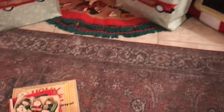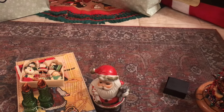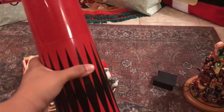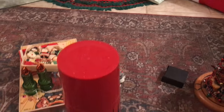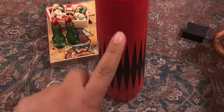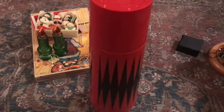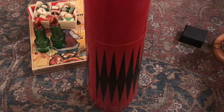I also forgot to mention — I bought this thermos, my very first thermos. I bought it for $7 and I liked the design. It's pretty darn tall, so I thought it would be cool with some Christmas decor.